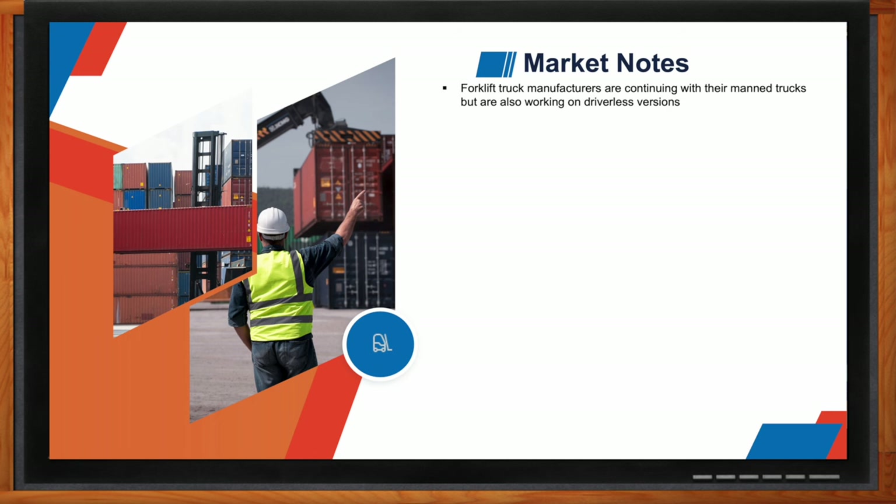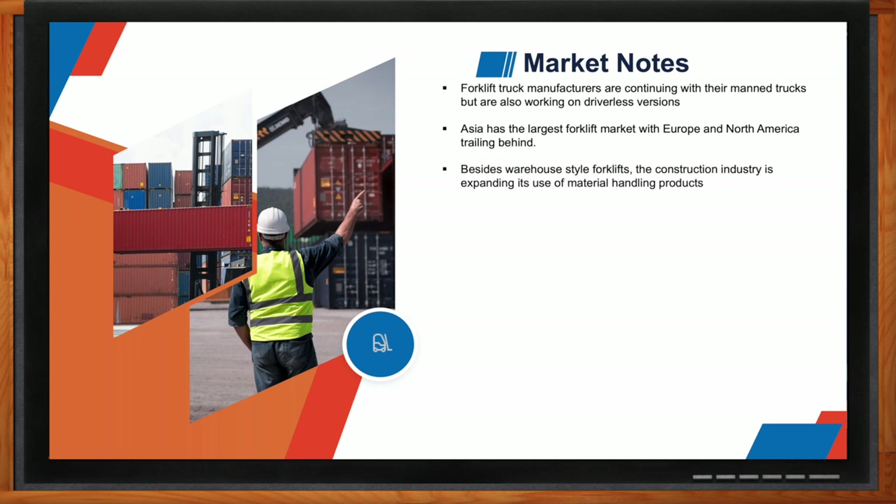Forklift manufacturers are continuing with their manned trucks, but the biggest push lately — with every manufacturer out there — is working on the autonomous versions. Every manufacturer now has a version they're working on or already in production with. The forklift market is even bigger in Asia than in North America, but it's definitely a big market in the US too. There are also markets like the construction industry that use material handling products a little differently.